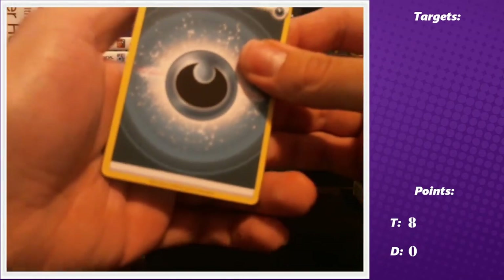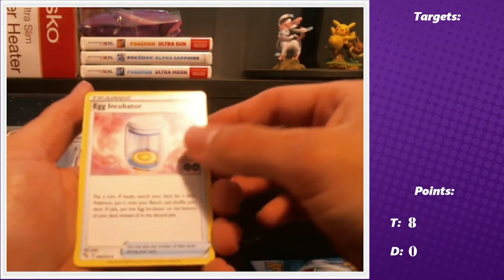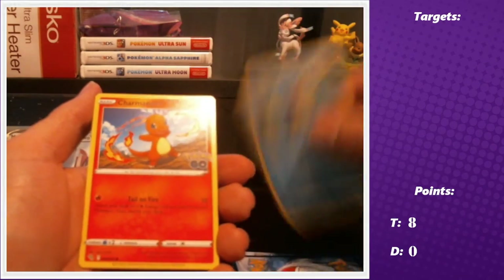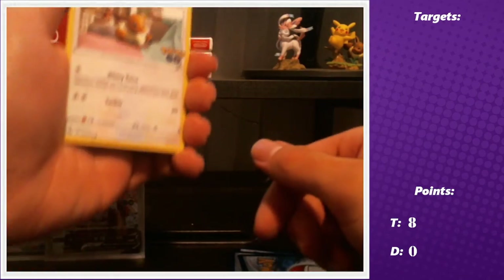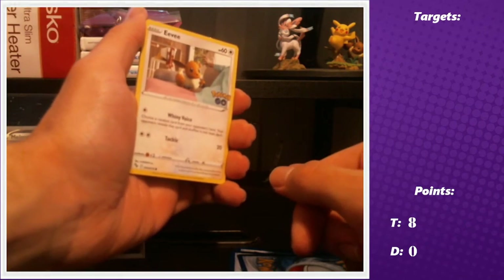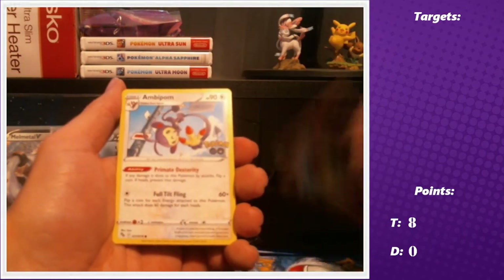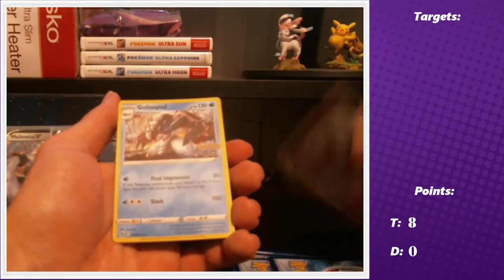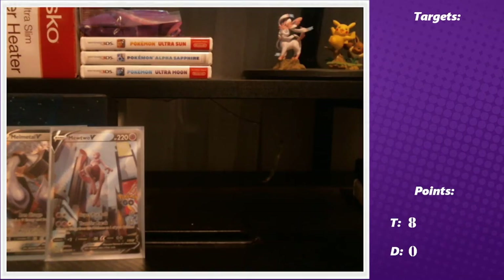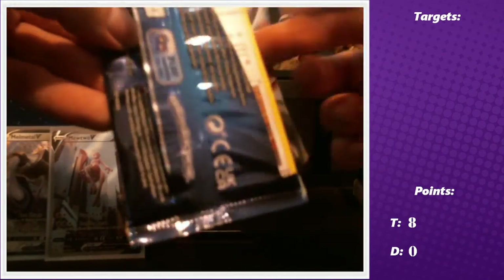Pack four: darkness energy, egg incubator, soul rock, lure module, Squirtle, Charmander, Eevee — she's on a couch with a person, that's cute — Ambipom, Xatu reverse, and a holo Golisopod. Pack five: Eevee giving a paw like a puppy, that's adorable.